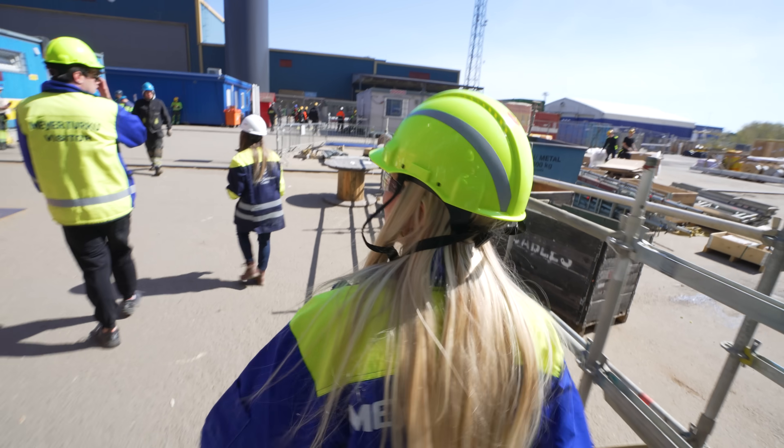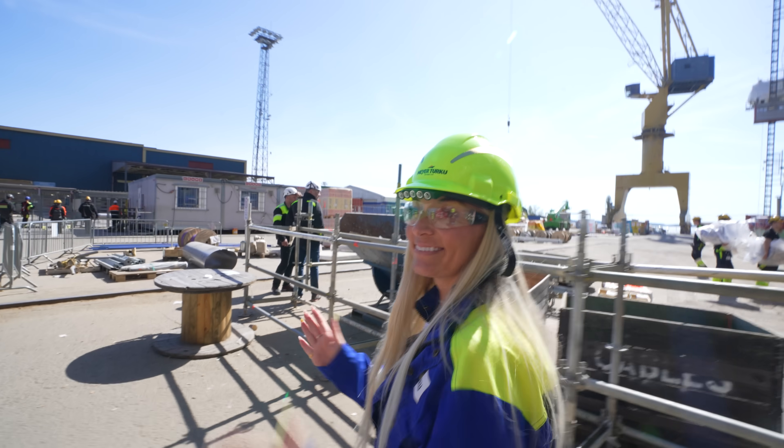Goodbye, Icon — we'll see you again soon! In a couple of months... seven months. She's beautiful.